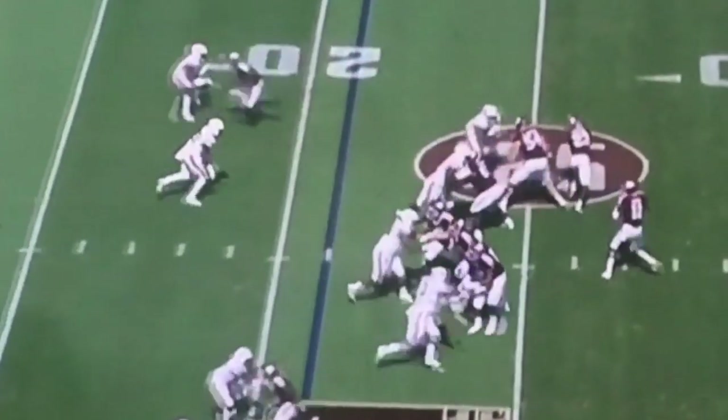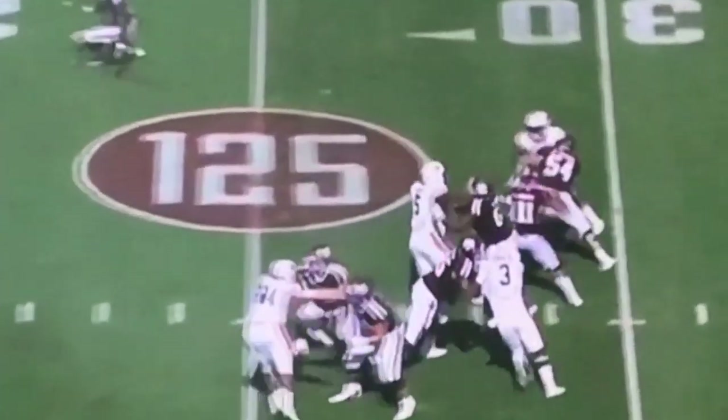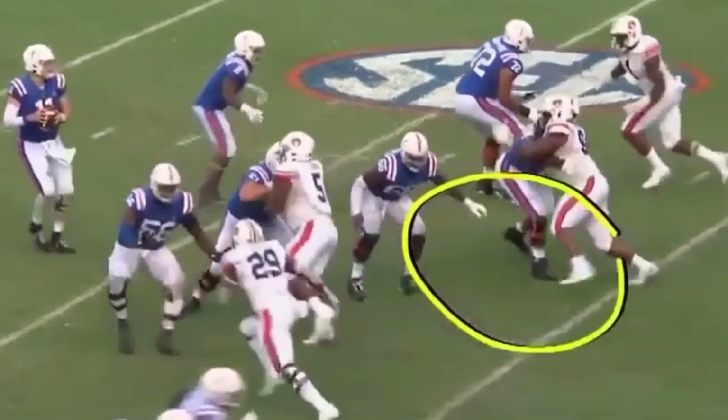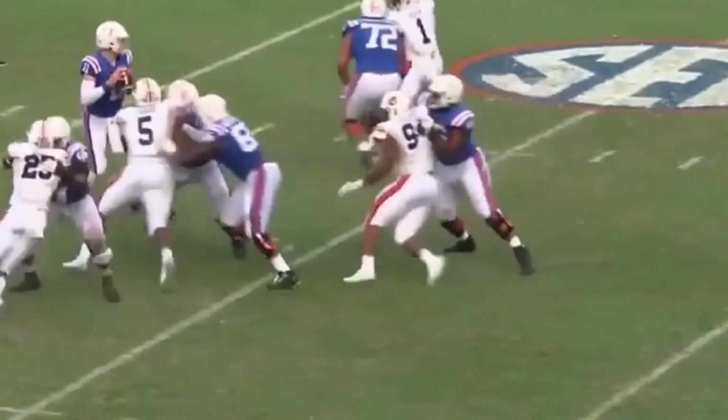He does tend to fall in love with his bull rush at times, and you'd like to see him diversify his rush attack more and incorporate more hand technique into his arsenal. But the bull rush is clearly his bread and butter, and where he's had the most success in his pass rushes at the collegiate level.